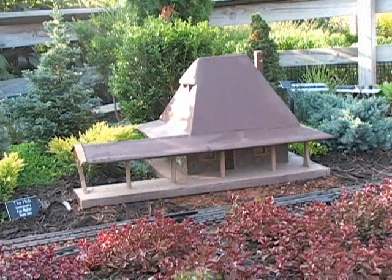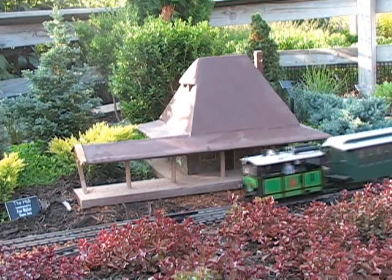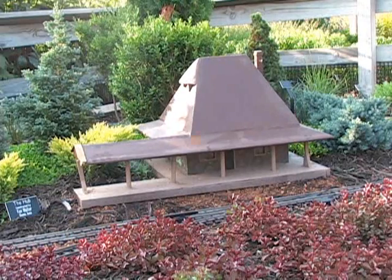This building was modeled after the original designs of the hub that was located on central campus, which was basically used to drop students off from the Dinky from the downtown area. This was also constructed by Ken Walters from Boone, Iowa.